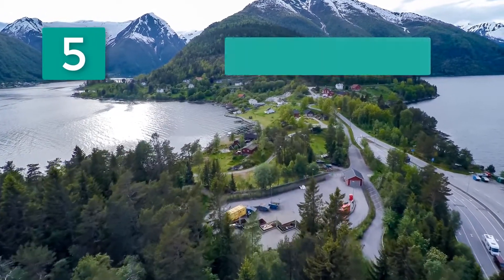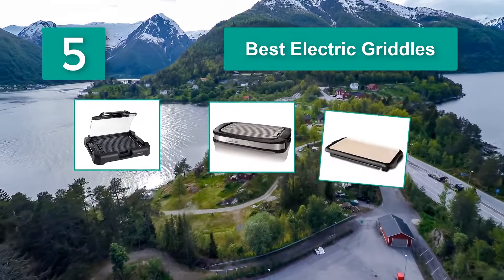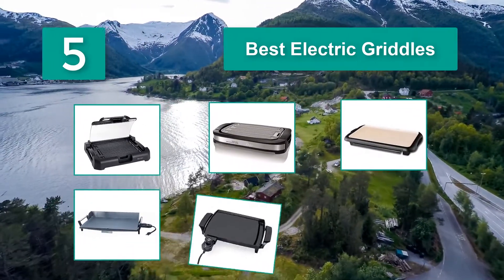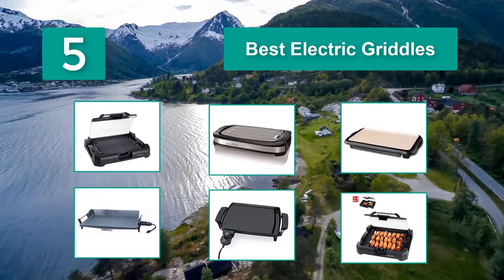If you're looking for the top 5 best electric griddles and models available out there, then you've just landed on the right page. We have compiled a list of the top five best electric griddles. Read the full article to make an informed purchase decision before you place your order.